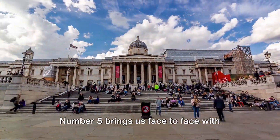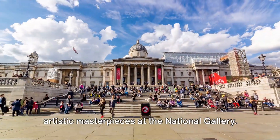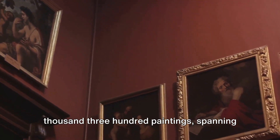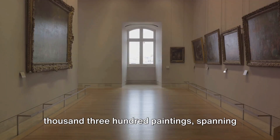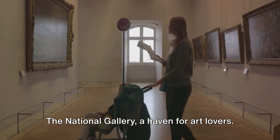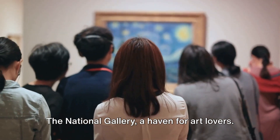Number 5 brings us face to face with artistic masterpieces at the National Gallery. This treasure trove houses over 2,300 paintings, spanning the mid-13th century to the dawn of the 20th century. The National Gallery, a haven for art lovers.